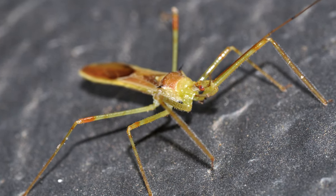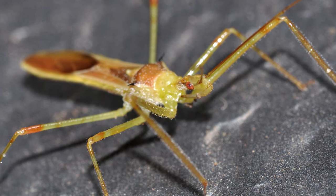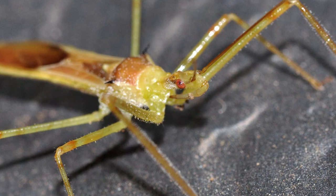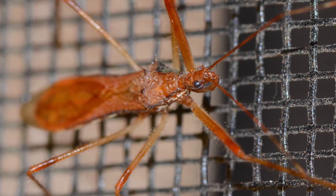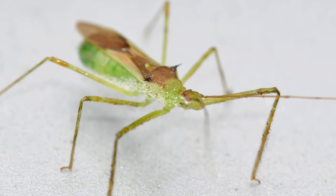Most pale green assassin bugs are, well, pale green. However, there is more to it than that. These true bugs have elongated bodies and narrow heads. Males grow to a little over half an inch, while females are slightly larger. Most adults are light green, but some can be yellowish or brownish, and they have reddish joints. Wings are tan to dark brown. Adults have a pair of spines on the back corners of their shield-like shoulder plate.